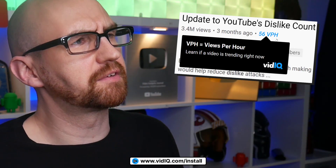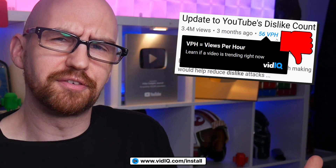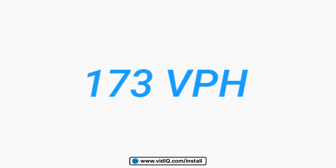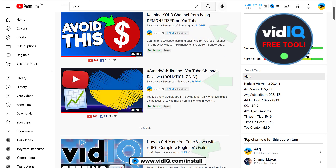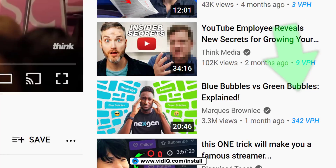So what does this tell us? Well, probably the fact that another 56 people have just collectively lost their minds over the fact that YouTube has removed dislike counts, and this video has gained another 56 dislikes. On a more serious note, the views per hour tool is designed to give you a clearer picture of the YouTube landscape, showing you the VPH for videos on the home page, search pages, channel pages, and the suggested videos on YouTube watch pages. And yes, everything you've just seen is completely free.